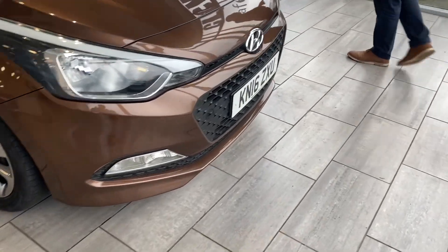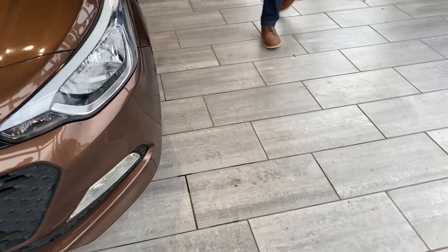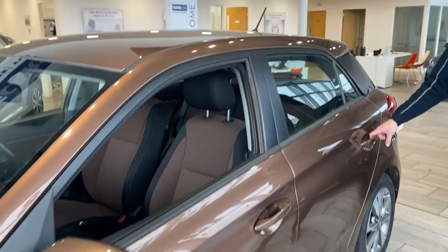It's a 2016 model. It comes well equipped and it's only got 29,500 miles on the clock. It has perfect alloy wheels, the tyres are all good, and it's all serviced up to date with a new MOT.